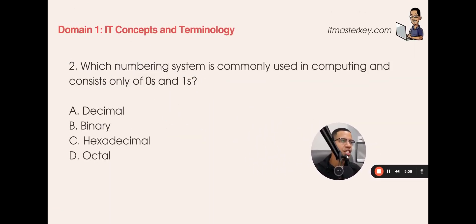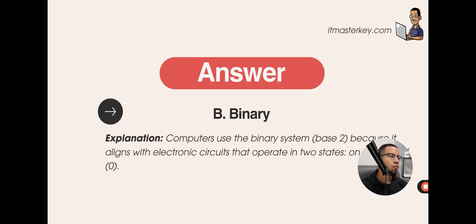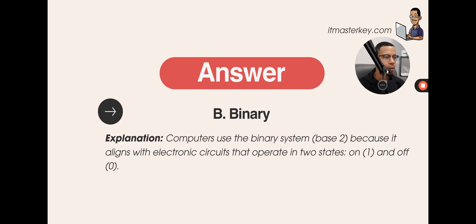Which numbering system is commonly used in computing and consists of zeros and ones? A) Decimal, B) Binary, C) Hexadecimal, or D) Octal? For ones and zeros, we're talking about binary. Computers use a binary system based on electric circuits operating in two states — either on, represented by one, or off, represented by zero.